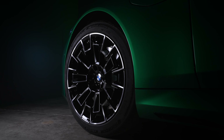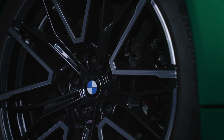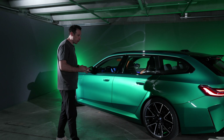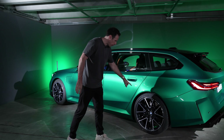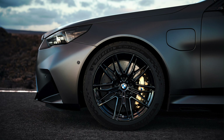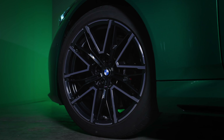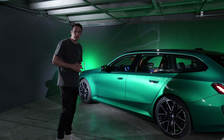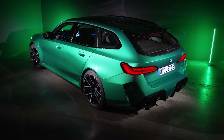The wheels feature a brand new design in bike color. Standard are compound brakes, and you can option the car with carbon ceramics. Calipers are available in black, red, and blue. It's 20 inches at the front and 21 inches at the rear — slightly wider than on the 5 Series Touring or i5 Touring.